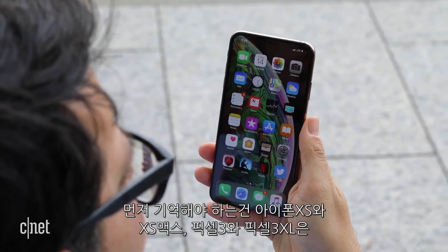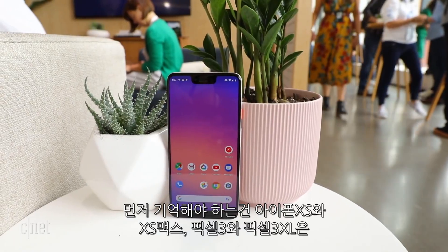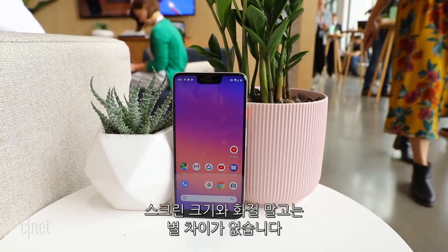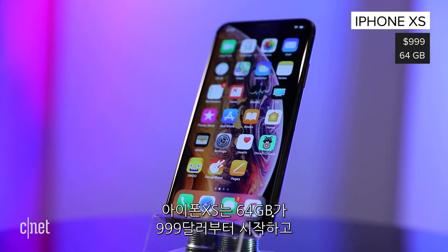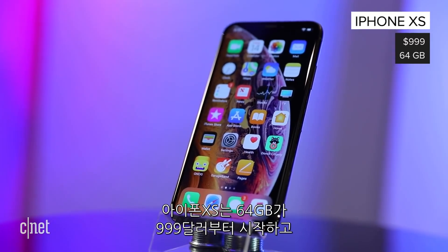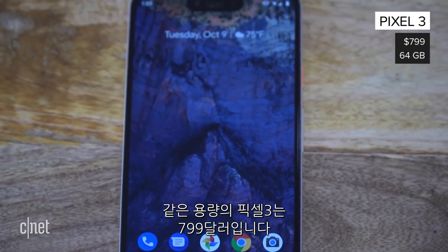Remember, most of the specs are the same between the bigger XS Max and Pixel 3 XL, with the exception of screen size and resolution. The XS starts at $999 for the 64GB model, while the Pixel 3 is $799 for the same capacity in the U.S.